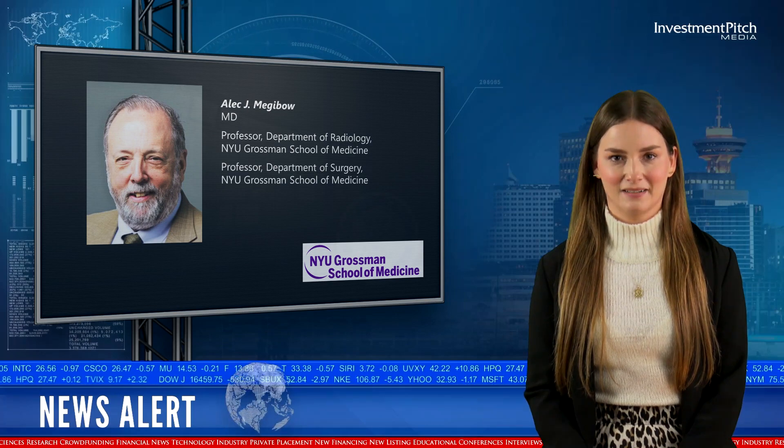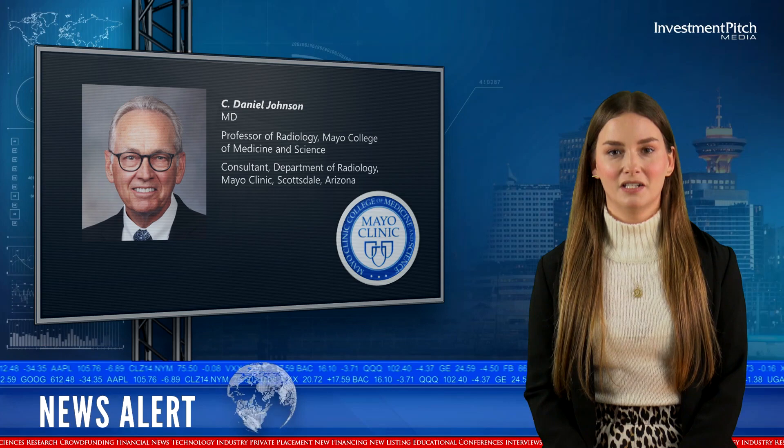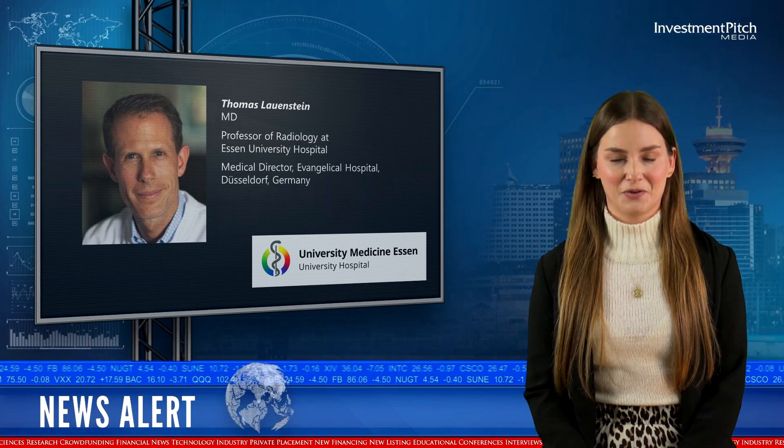Alec Megabau, Department of Radiology and Department of Surgery, NYU Grossman School of Medicine; C. Daniel Johnson, Professor of Radiology, Mayo College of Medicine and Science; and Thomas Lowenstein, Professor of Radiology at Essen University Hospital.